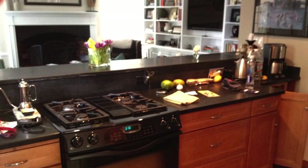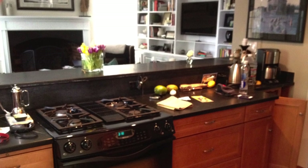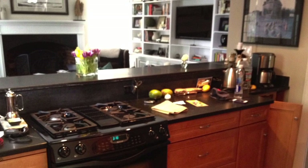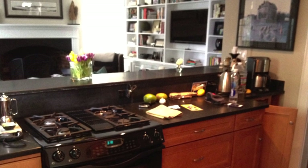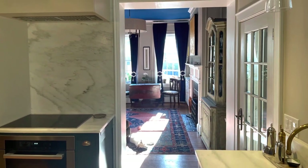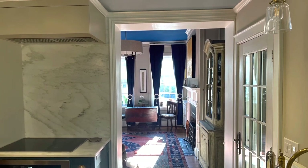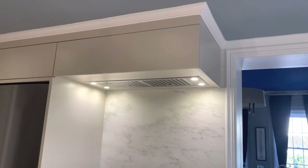In the old kitchen, there was a gas range with built-in downdraft ventilation instead of a hood. The bar-height countertop opened up into the living room. Now a new oven and induction cooktop are installed along the back wall with great overhead ventilation and lighting.